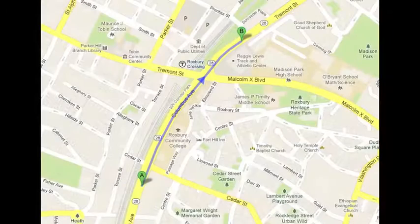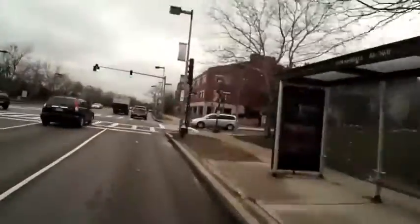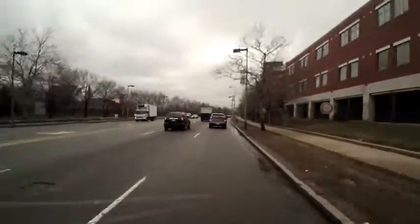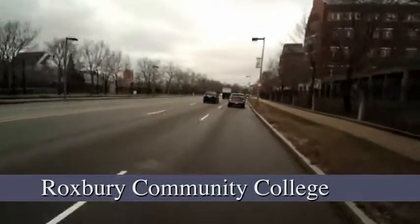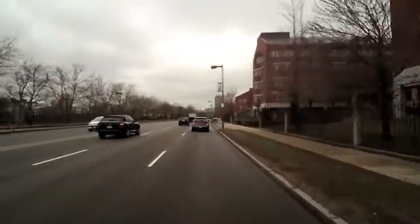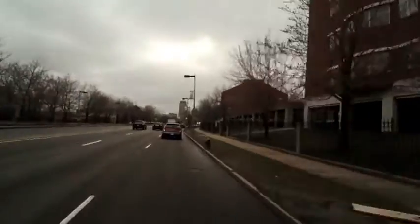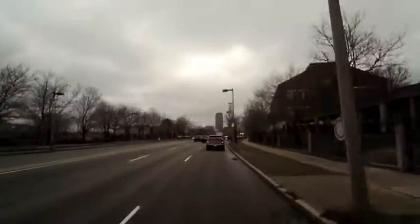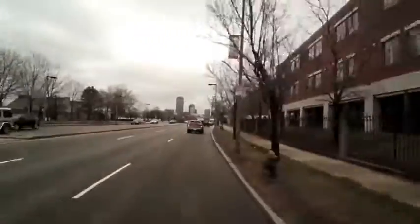First up is Roxbury Community College. As you can see from the map, we're going to go north on Columbus Avenue, and on the right side those are the first couple of buildings of Roxbury Community College. Unlike several other schools in the area, Roxbury is not really enclosed like Boston College, but on the other hand it's not scattered all over the place like schools such as Berklee College of Music. So it's kind of a happy medium.